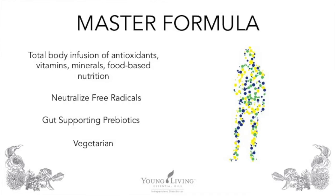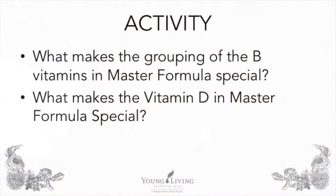To summarize Master Formula's key benefits: it's a total body infusion of antioxidants, vitamins, minerals, and food-based nutrition. It helps neutralize free radicals, contains gut-supporting prebiotics, and is vegetarian friendly. Now pause this video and write two sentences about what makes Young Living's grouping of B vitamins special, and at least two sentences about what makes the vitamin D in Master Formula special.